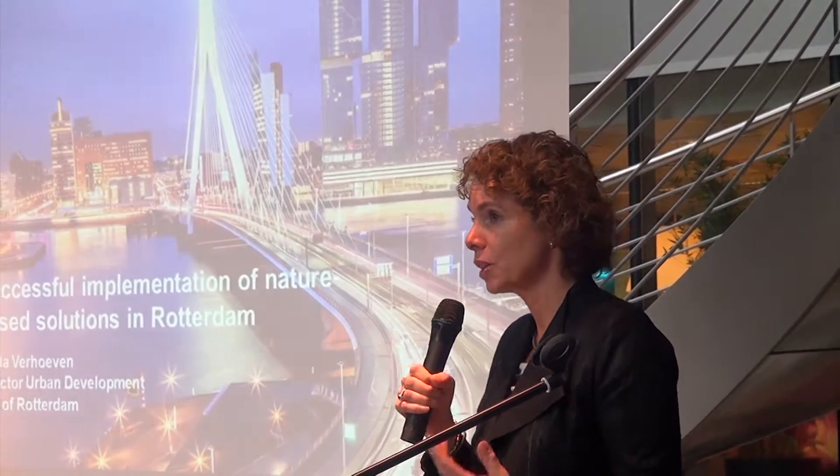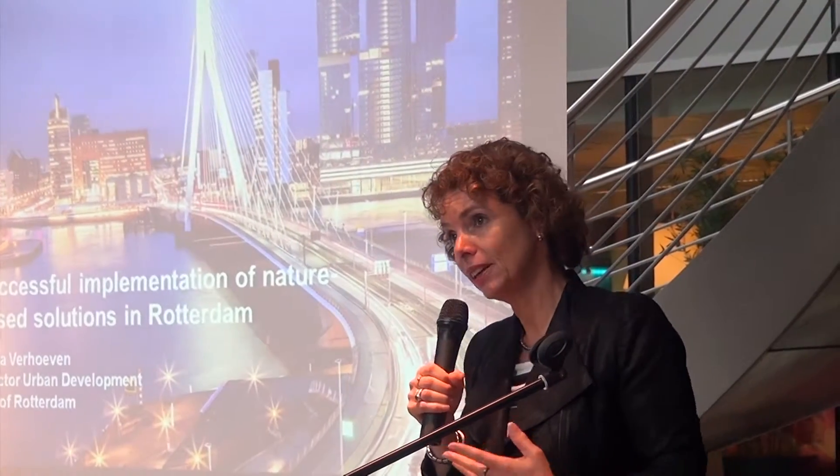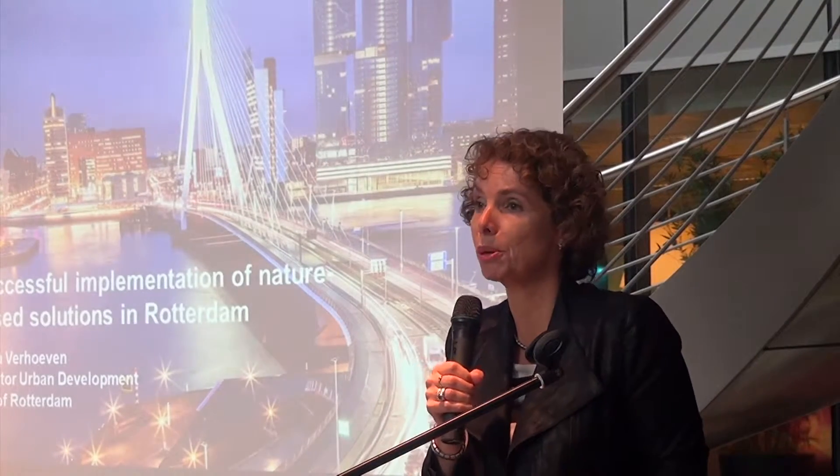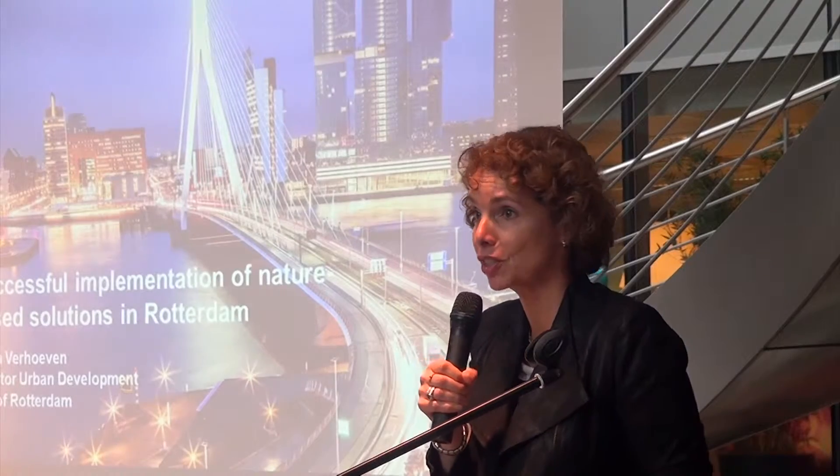Good morning ladies and gentlemen, and thank you so much for having me and allowing me to tell you a little bit about how the city of Rotterdam implemented nature-based solutions. In this presentation I will tell you a little bit about our city, a little bit about the challenges we face, and a little bit about the solutions we implemented and what our experiences are.